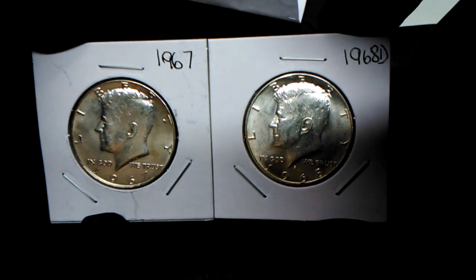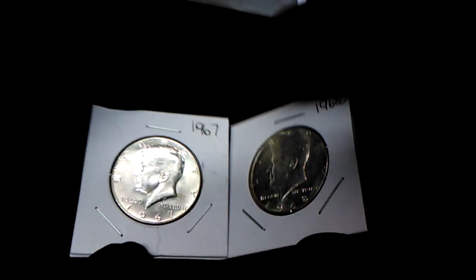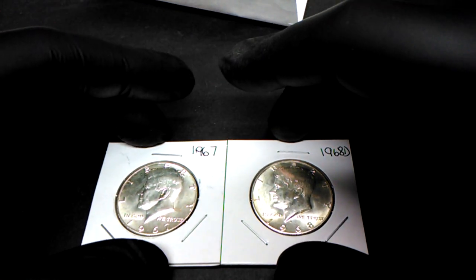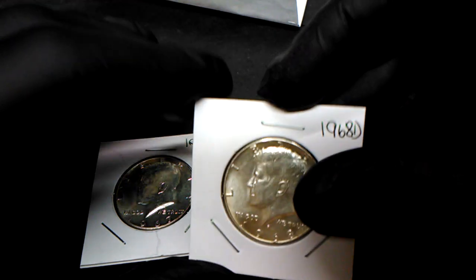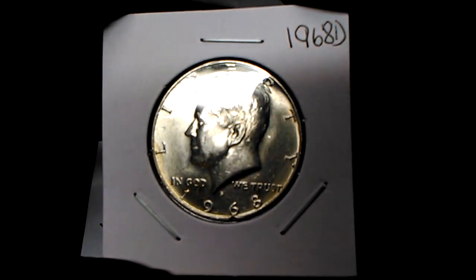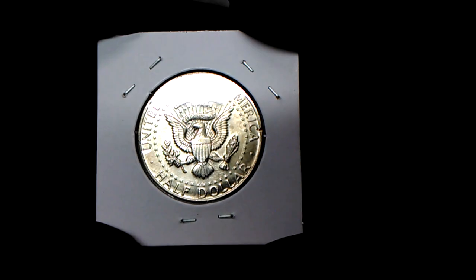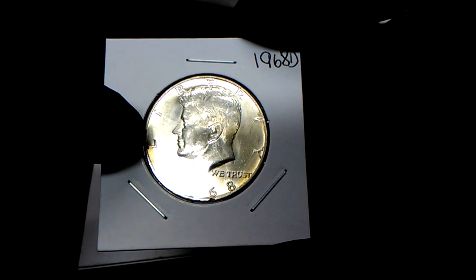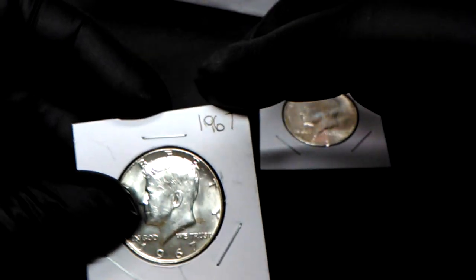These are the 40-percenters that I got from the pulls. Every time you buy rolls at JB Coins Inc, you get bonus pulls from a silver bag that has chips in it marked 40 percent and 90 percent. If you draw a 40 percent chip, you get a 40% Kennedy half. This is a 1968 — 40% silver. You can see the condition they give out; their motto is they don't give no junk. This one's got a little toning on the edge. And this is a 1967 40-percenter.